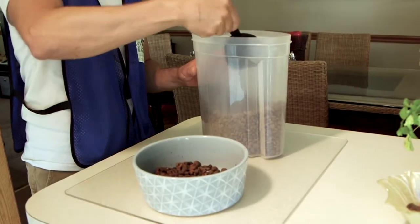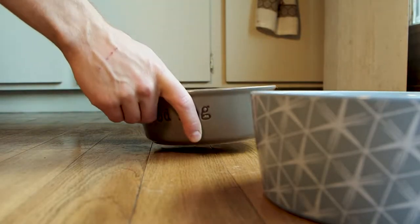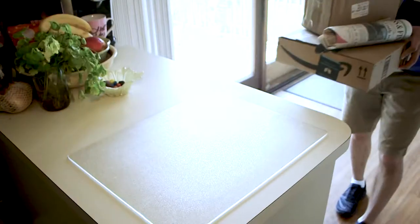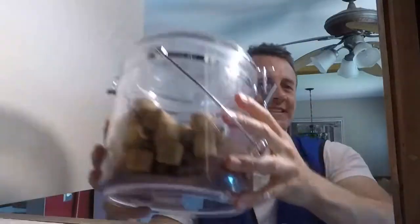We can complete a small list of tasks at your request, such as filling up the food and water bowls, administering oral medication, bringing in any packages or newspapers by the front door, and giving your dogs a treat before we leave.